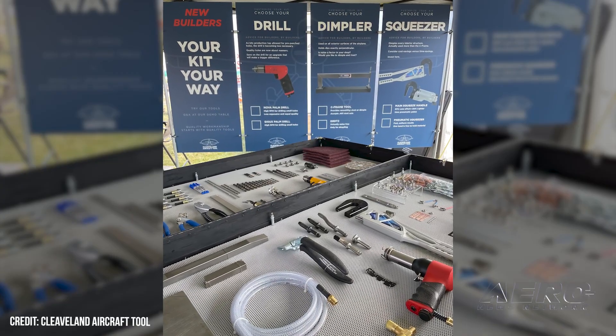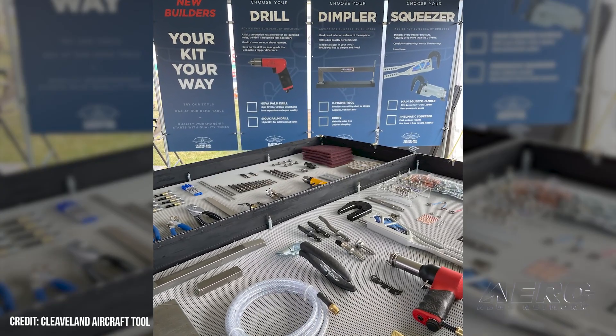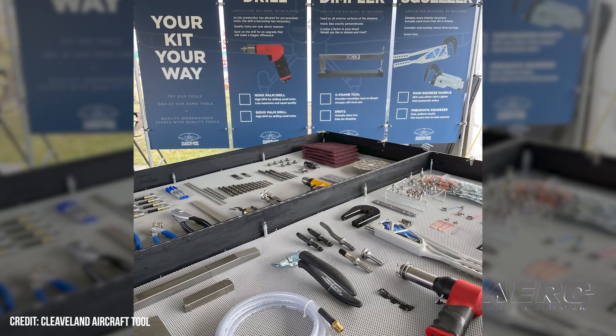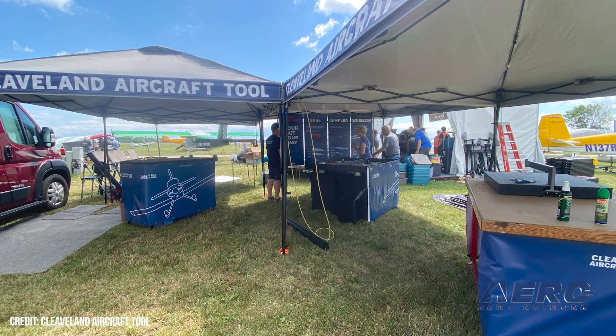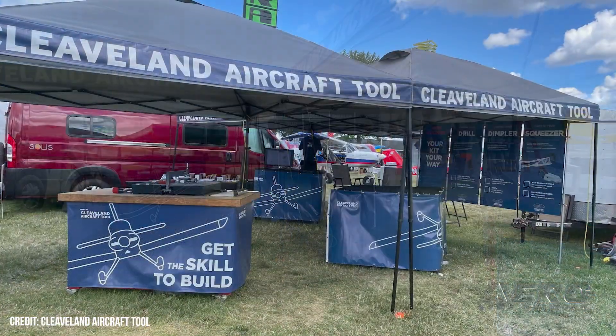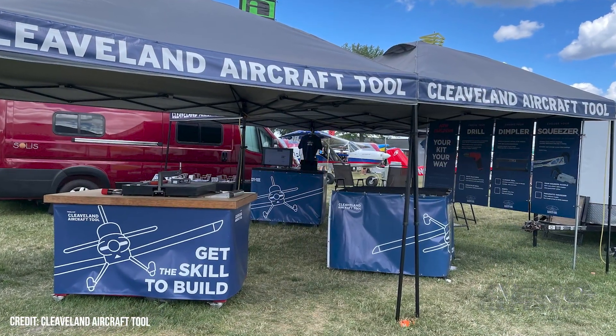A heartfelt request from the family owners of Cleveland Aircraft Tool began making the rounds this week — an unfortunate reminder of just how fragile the light aircraft industry remains. Cleveland Aircraft Tool is a good old-fashioned company providing assistance in building and repair for amateur-built experimental and vintage aircraft, with their bread and butter lying in the Van's catalog.